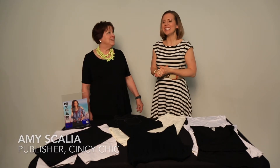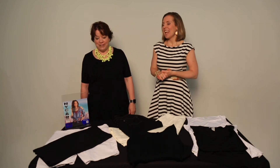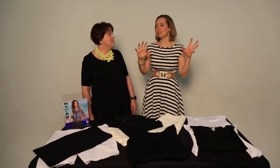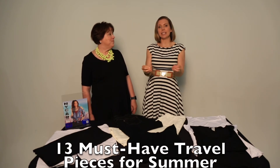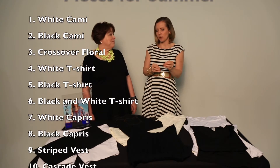Hey everyone, it's Amy Scali with MC Chic and I'm Amy Elberfell with Styling with Amy. I'm an independent stylist with Nygaard Style Direct, and we're here for yet another episode of Styling with Amy and Amy. This episode is centered around a 13-piece must-have travel capsule that we talked about in a previous episode.